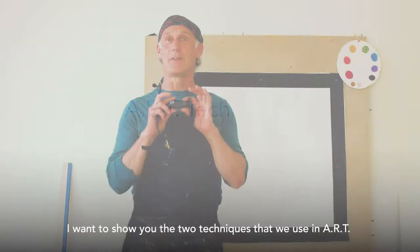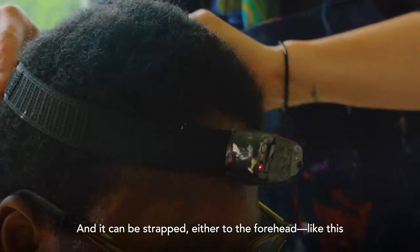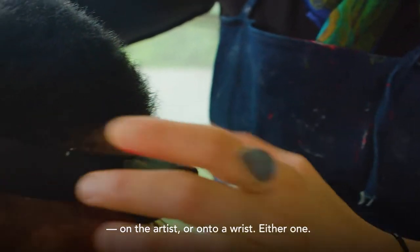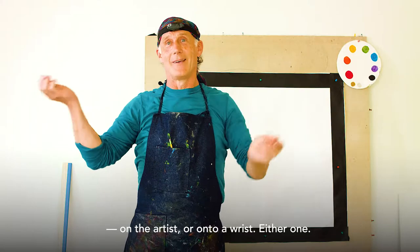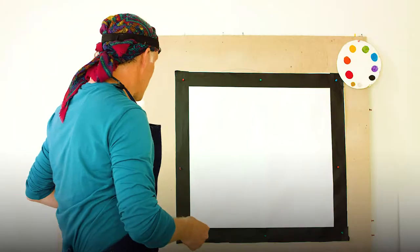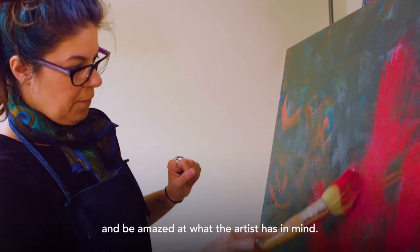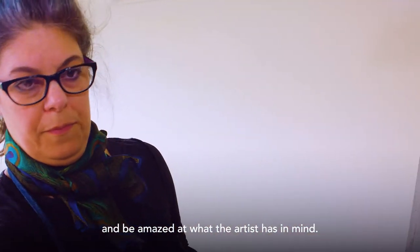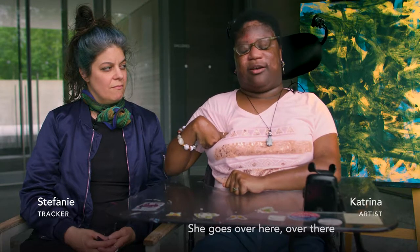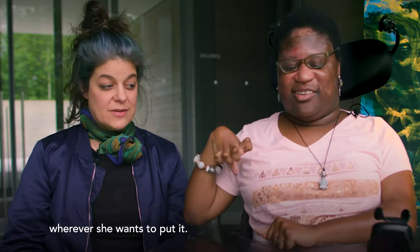There are two techniques used in ART. The first is a cold laser, which can be strapped either to the forehead or onto a wrist. Just by turning it on and pointing it at the canvas, the tracker can follow it around and be amazed at what the artist has in mind. She goes over here, over there — I run around and chase the light, wherever she wants to put it.